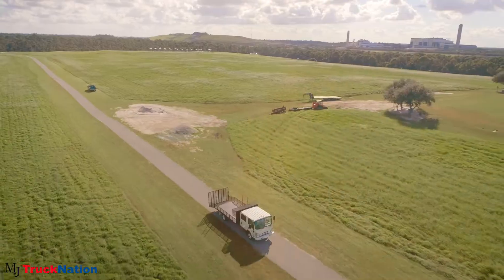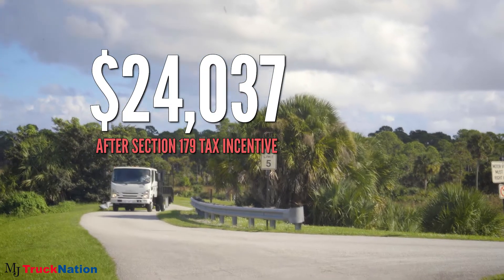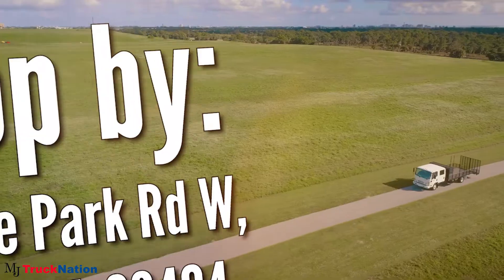All you have to do is act fast and file it for the same year you purchase your truck. It is paramount that you be proactive, because as we all know, buying the right truck can be a process — and you don't want to miss your chance because you waited too long.